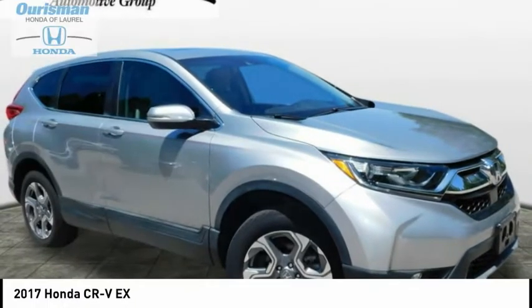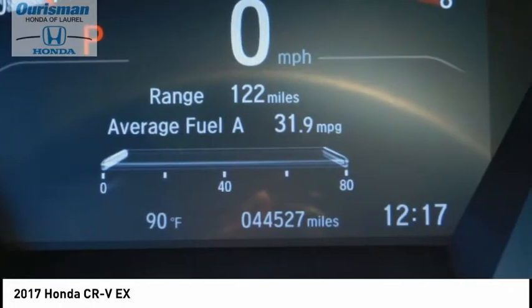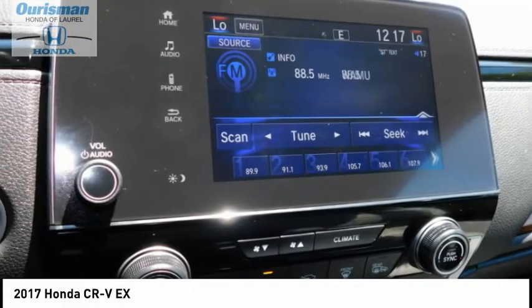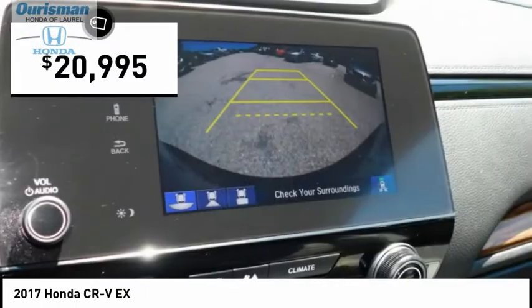Take a look at the 2017 CR-V, a top recommended vehicle because of its car-like driving manners, good value, cool technology, and comfy interior, and is priced below $25,000.